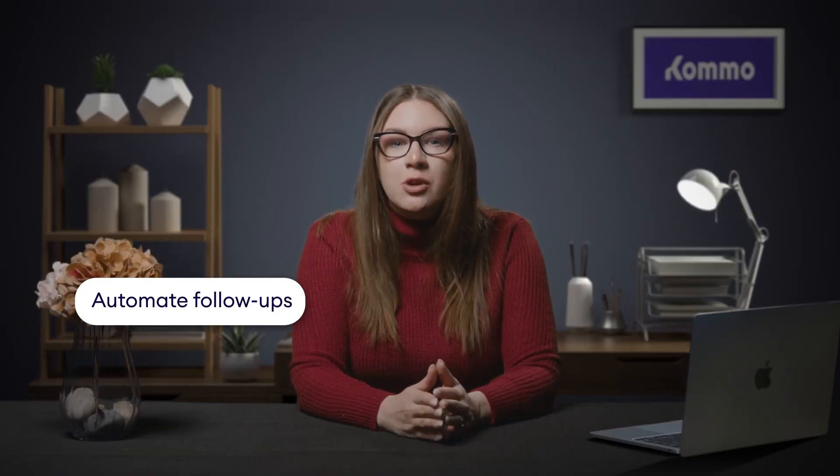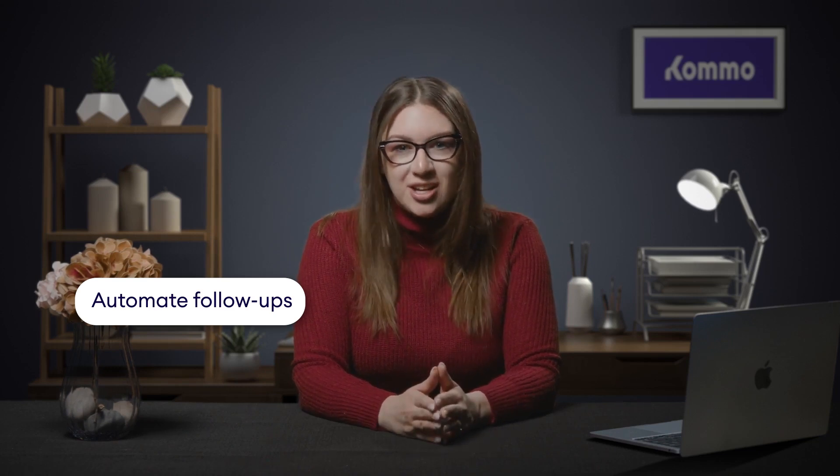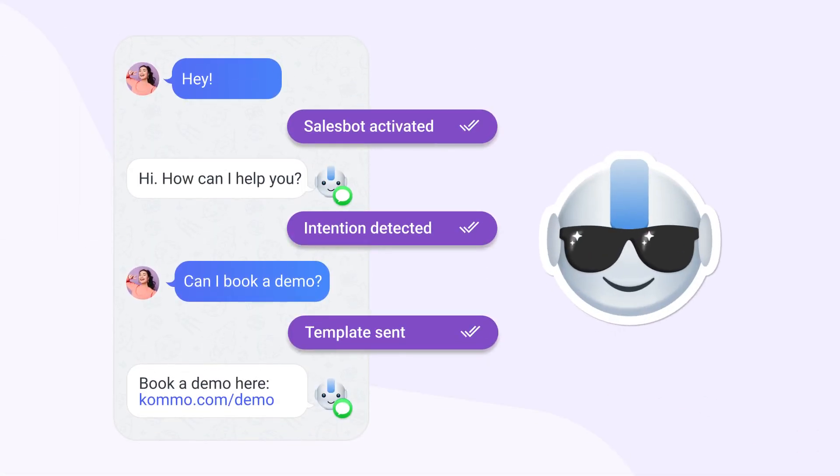Once you know your lead's query, you can begin using Apple Business Chat templates to streamline communication. In Como, you can craft pre-written messages for common queries, personalizing them with data from the lead card, and sending them to potential clients with a single click, saving your team valuable time. To take the automation even further, consider adding a sales bot — Como's bot for chatting and performing actions. The sales bot can handle routine communication by recognizing the intent behind your lead's message and chatting with them instead of you.